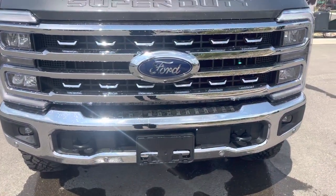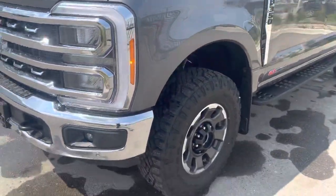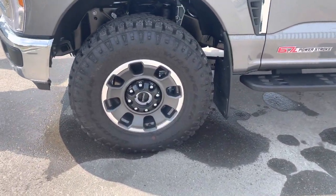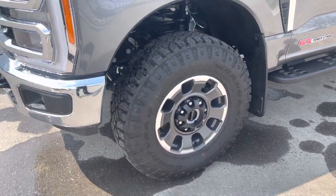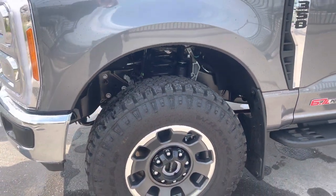And to go with that, a round-view camera system — camera in the front, the back, and under both mirrors. Because this is a Tremor, you do have this awesome set of wheels and tires: an upgraded set of Goodyear Wrangler Duratrax. You also have upgraded front springs which give you an increase in ride height, making it look like the truck is lifted.